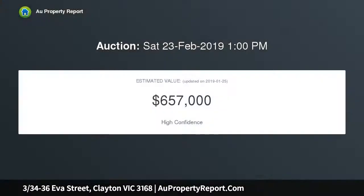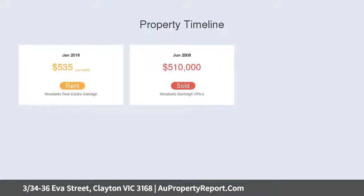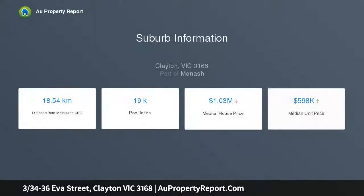Primed for instant pleasure with a warm and welcoming ambience, timber floors flow throughout an open plan living and dining zone accompanied by a sleek kitchen showcasing a stone bench and stainless steel appliances including a dishwasher.